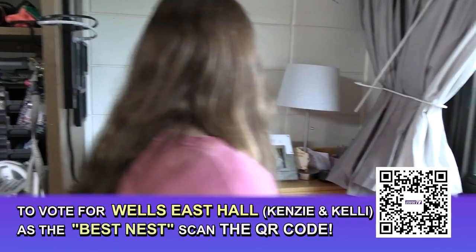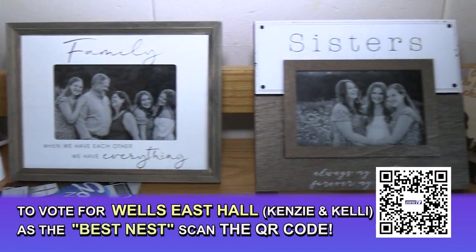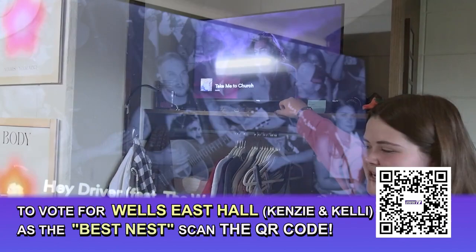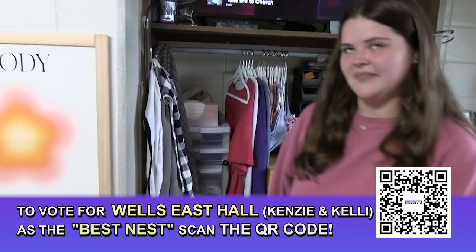This is my desk with some pictures of my family and my textbooks, which is a necessity, and my water bottle. And then we have our TV, which we usually play music on, and my closet. That's pretty much it.